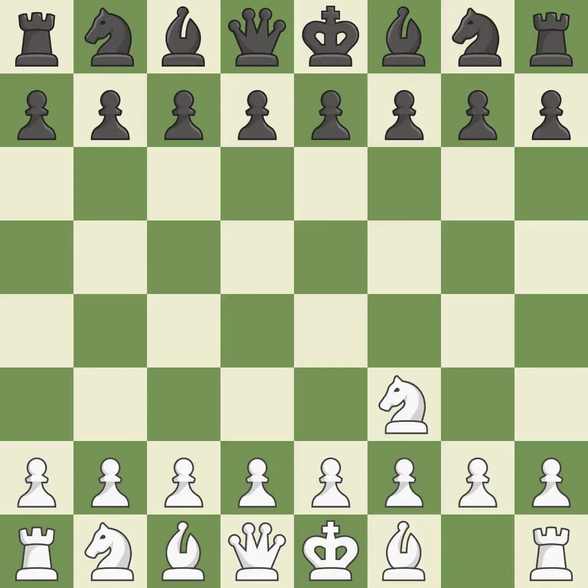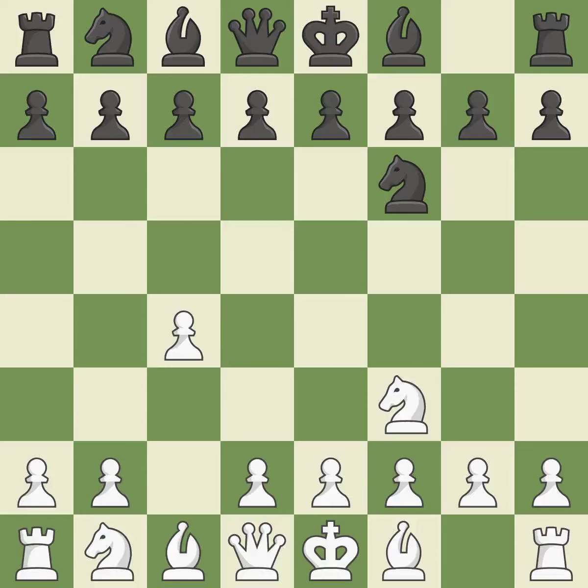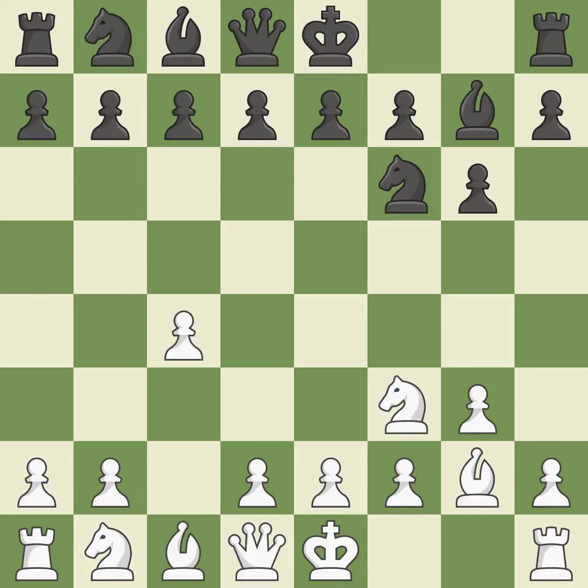The Reti is a less common but flexible opening that controls the center with the knight before committing a pawn. The D5 and E4 squares are under the control of NF6, which advances the knight into the center. C4 has control over the crucial D5 square, which will benefit the bishop. G3 is getting ready to fianchetto the light-squared bishop to G2, in order to dominate the center from the long diagonal. This fianchettos the bishop, and as a result the bishop grows and gains flexibility on the long diagonal.